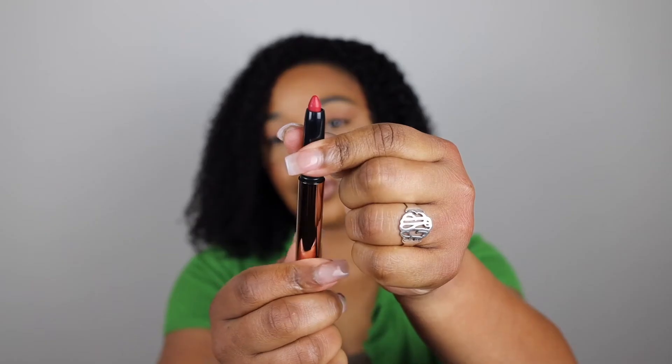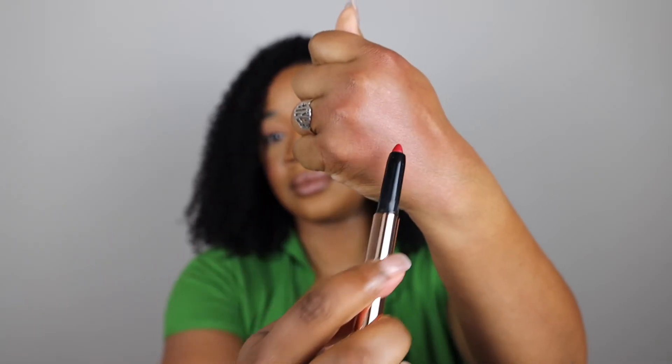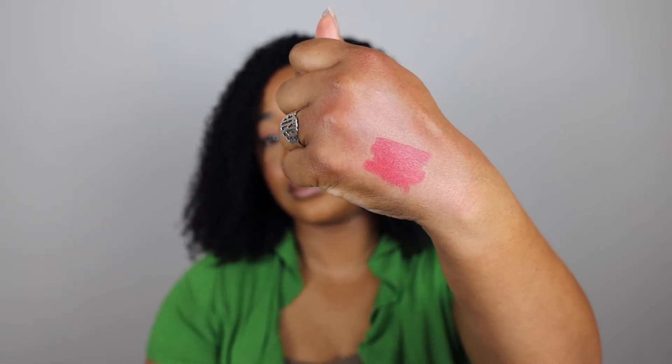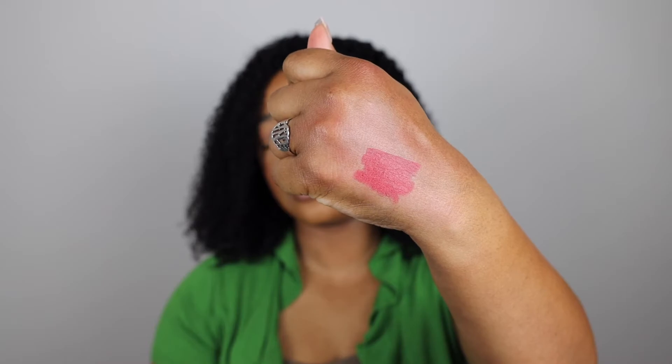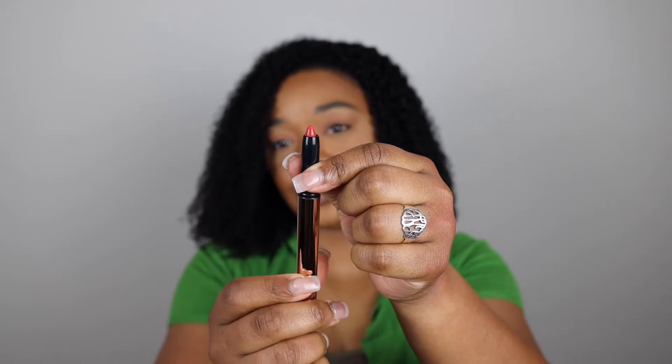Next we have Rich Red, and then Rowdy Rouge.